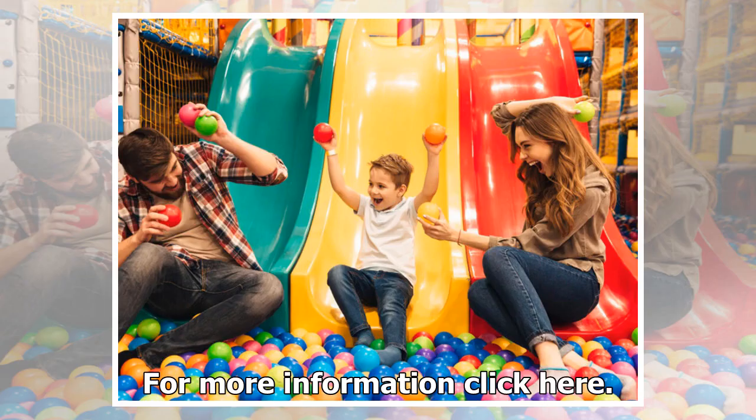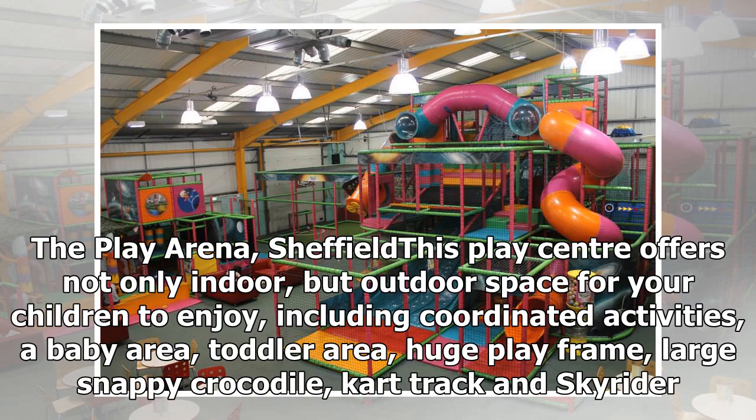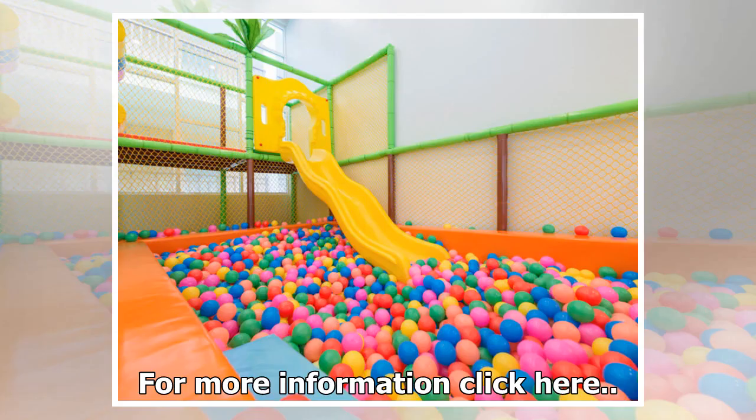The Play Arena, Sheffield. This play center offers not only indoor but also outdoor space for children to enjoy, including coordinated activities, a baby area, a toddler area, a huge play frame, a large snappy crocodile, a car track, and a sky rider.